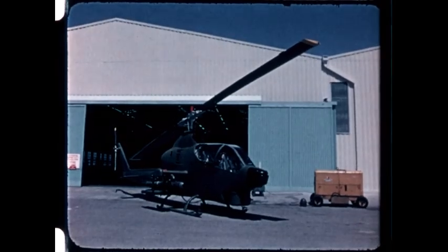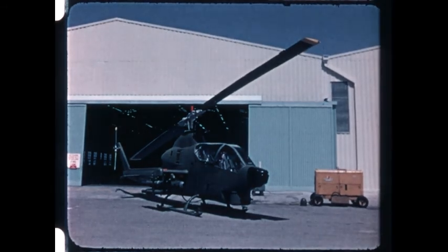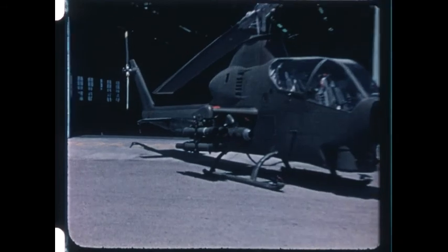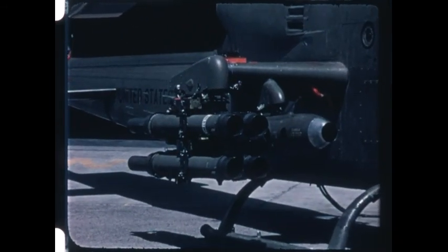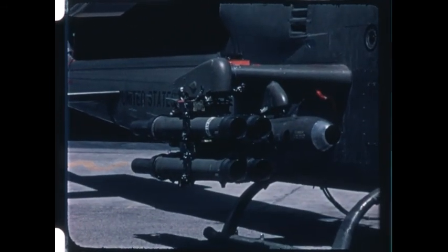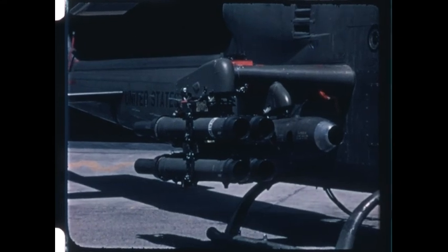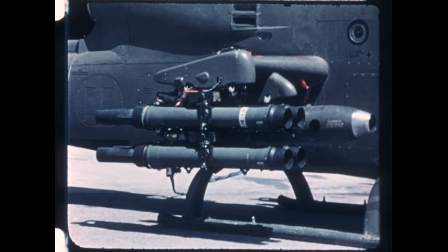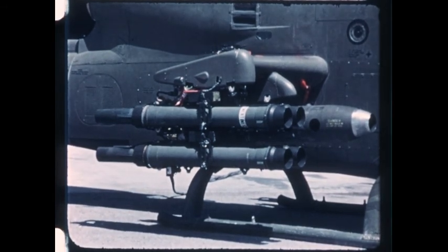For the Army's AH-1Q Cobra attack helicopter, Hughes configured an airborne TOW system designated the XM-65. The AH-1Q carries eight missiles in four two-round launchers. The TOW missile launchers are not only extremely light, but can be exchanged with other stores to provide a variety of armament loads.